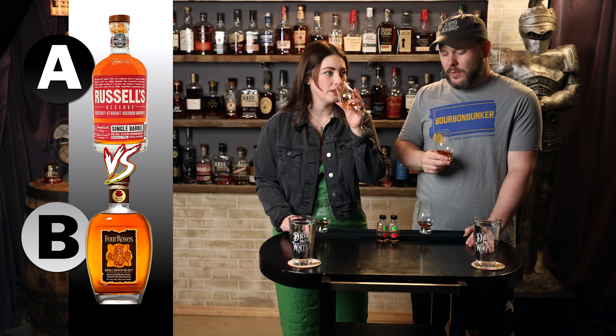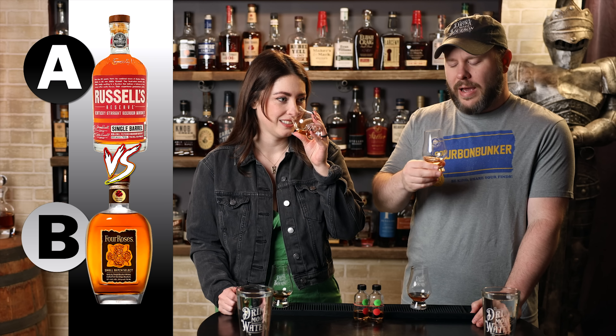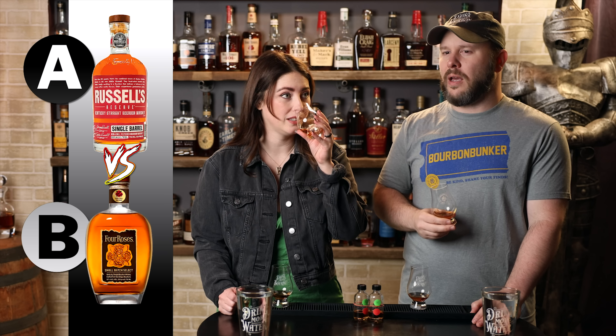We just know this as Bourbon A. Classic, isn't it? Very classic. Caramelly, hint of fruit, oak, a little bit of vanilla. A sprinkling of oak. Very classic. Definitely had this a bunch of times. Super familiar. What could it be? I don't know.